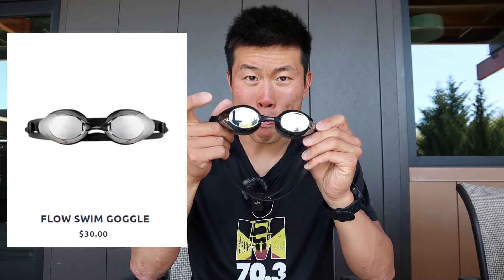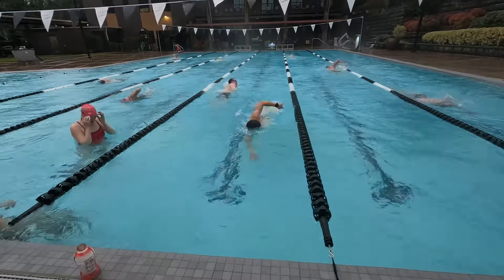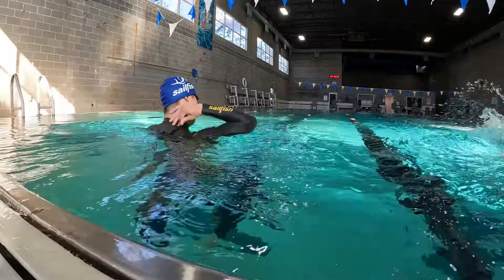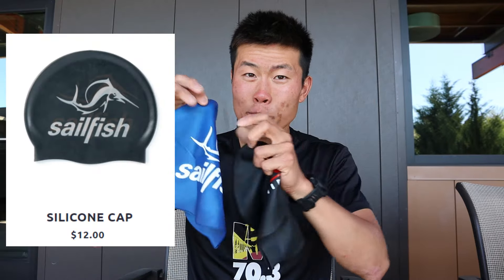Swim goggles and swim cap. I have one mirror goggle — if it's sunny, the mirror protects my eyes from the sun. And if it's clear, I'm swimming in the early morning at 5:30 a.m. where the sun's not out and it's still dark, I use clear goggles so I can see better underwater and above water when I'm swimming. I do have a swim cap, but I don't wear it too often — only when I'm doing fast intervals in training or at swim competitions. There's latex and silicone; personally I like silicone because it just feels better on my head.